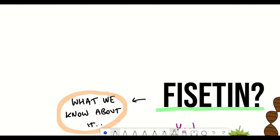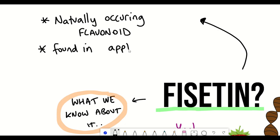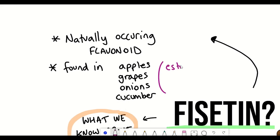So first then, what is fisetin? Well, fisetin is a naturally occurring flavonoid. Here is its structure. You've most likely eaten fisetin because it's found in apples, grapes, onions, cucumbers, and has the highest amount in strawberries. These amounts are still quite low though, and the average daily intake of naturally occurring fisetin is estimated to be around 0.4 mg per day.